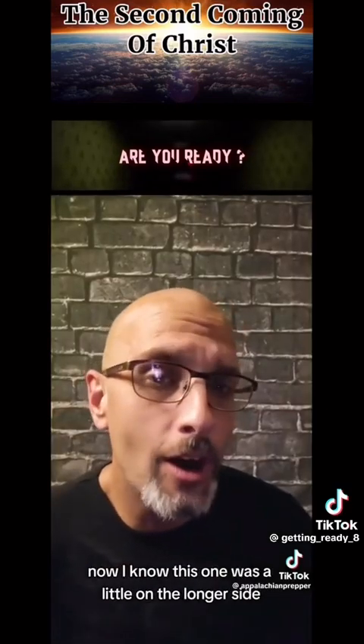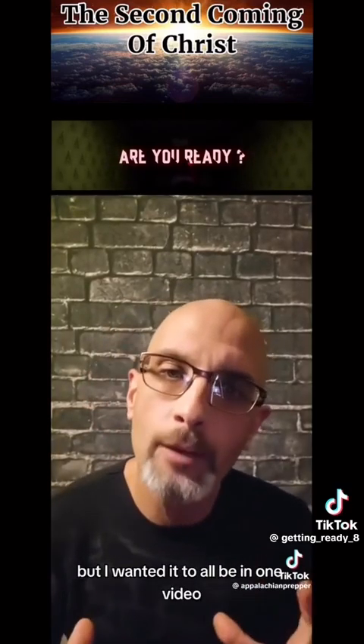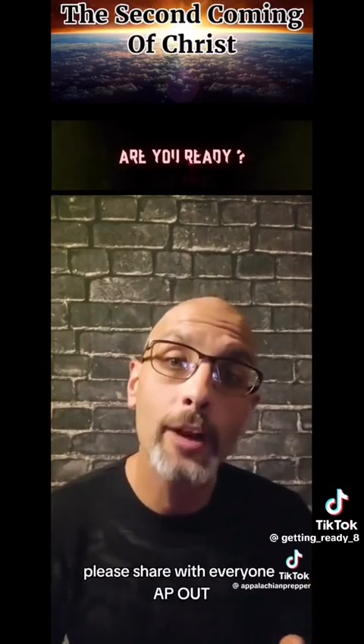I know this one was a little on the longer side, but I wanted it all to be in one video. Please share with everyone.